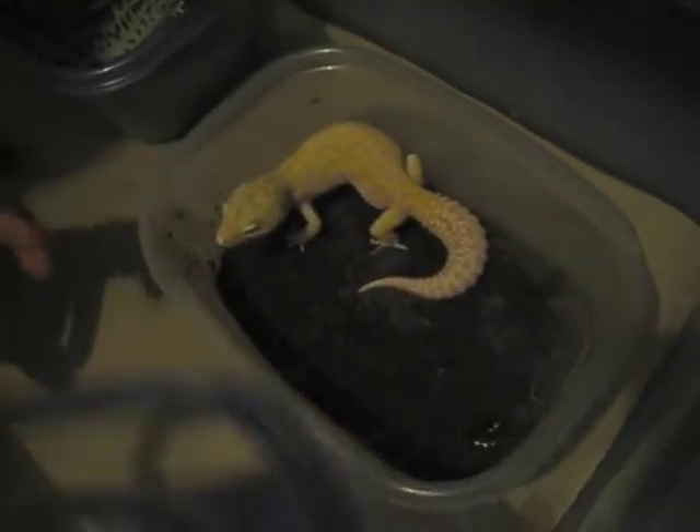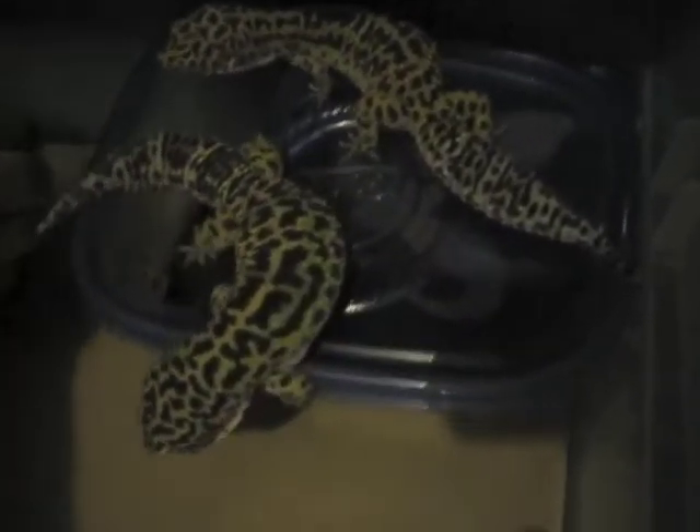This is the snow raptor project animals. Big raptor female. These are probably my biggest adults, and they're both just snows that are het raptor. The raptor is the female, and this is the male. Big boy. They're both just really big for not being giants — they're definitely on the bigger side.